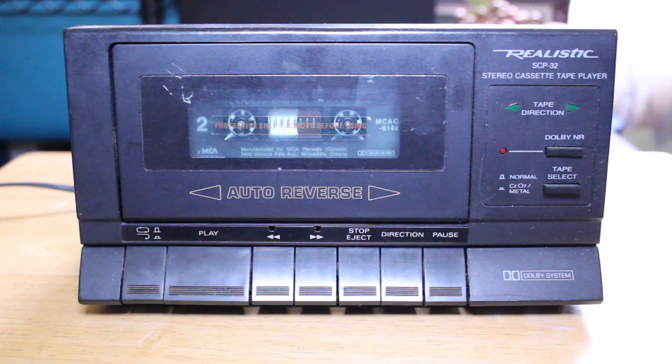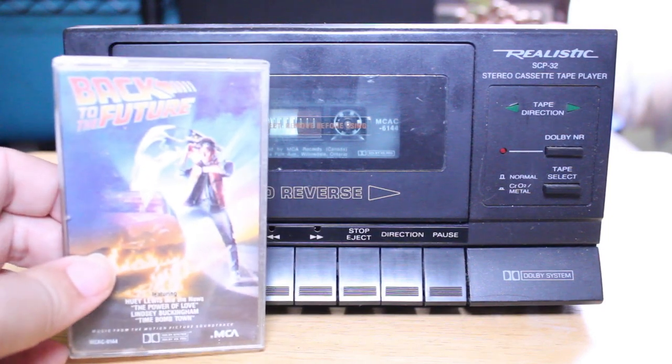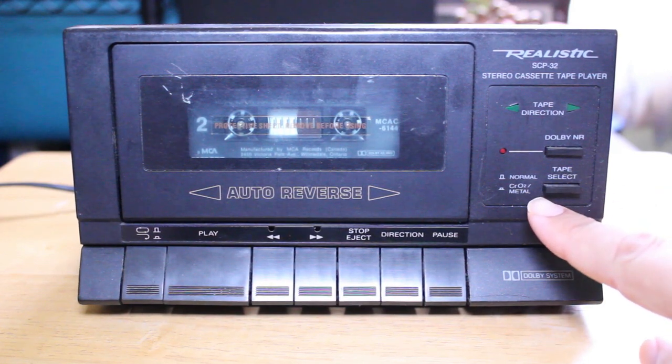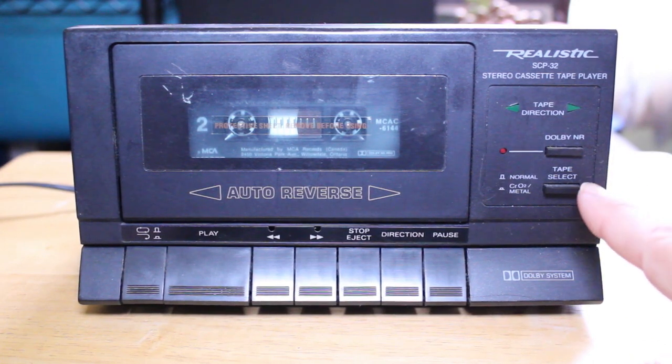Up here we have tape direction lights, which I'll demonstrate in a moment. The cassette I have in this tape player is the soundtrack to Back to the Future — a very cherished and loved classic film. We also have a Dolby noise reduction button, and a tape select button: normal bias, or push it in for chrome or metal tapes. The SCP-31 also had this button, although it did not offer Dolby noise reduction.